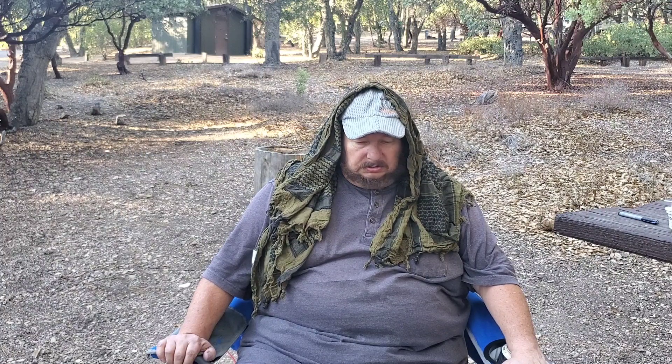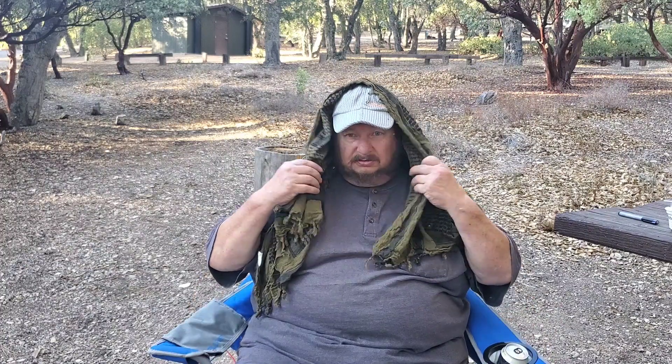Howdy campers! Welcome to Figueroa Mountain Campground. You may wonder why I'm wearing a shemag — bugs are terrible. I used Bullfrog bug spray, which works great on southern mosquitoes but apparently not so great on California flies. They're everywhere, so the hat and the shemag is helping keep them out of my face.